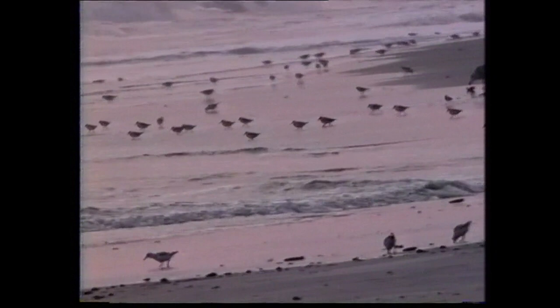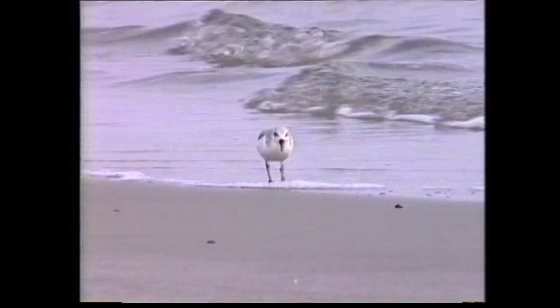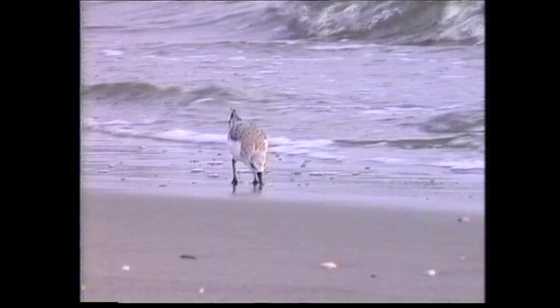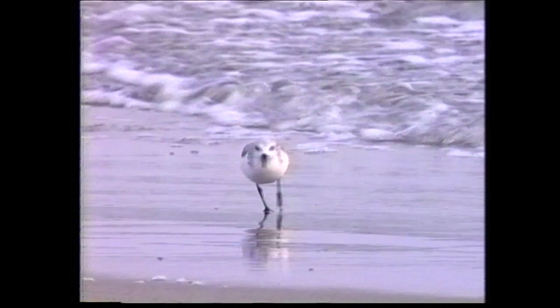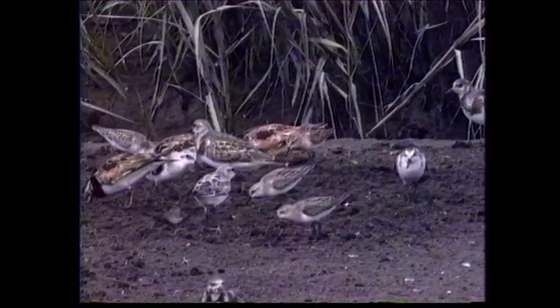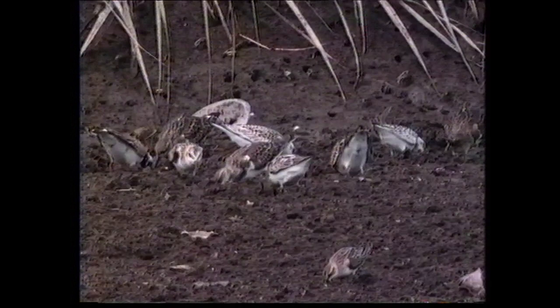The sanderling is perhaps best known for its energetic feeding behaviour along the shoreline in winter. Breeding across much of the Holarctic region, in winter it may be found on tidal beaches on both coasts of the Americas and Africa, western and southern Europe across southern Asia to Australasia, but is generally rare inland. The pale grey non-breeding plumage contrasts with the dark lesser wing coverts, producing a distinctive shoulder patch when visible. Juveniles may be distinguished by their neat black checkered upper parts.